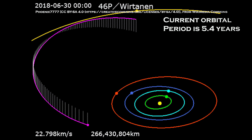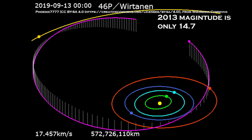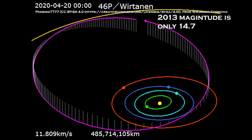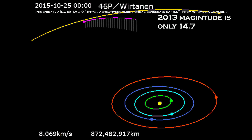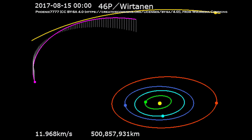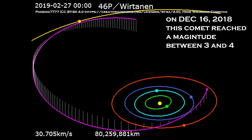Right now it's actually bright. Last time it came it was only around magnitude 14.7 — the higher the magnitude, the lower the brightness. Now it's actually around magnitude three or magnitude four, so it's pretty bright, almost as bright as a star.